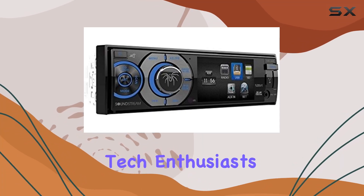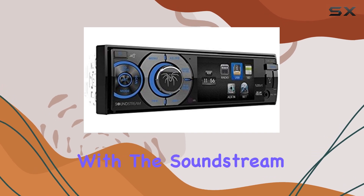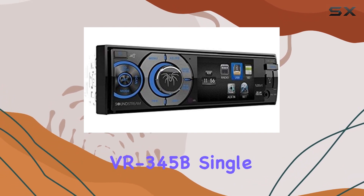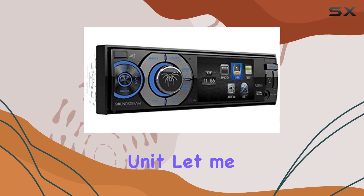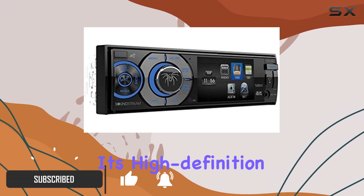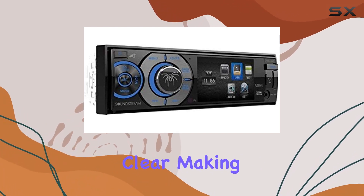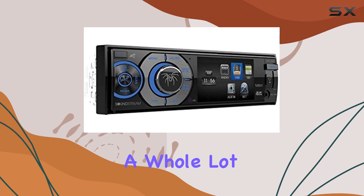Hey there, fellow tech enthusiasts. Today, we're diving into the world of in-car entertainment with the SoundStream VR345B Single Din AV Source Unit. Let me tell you, this sleek unit packs a punch. With its high-definition 3.4 inch LCD display, your visuals are crisp and clear, making those long drives a whole lot more enjoyable.